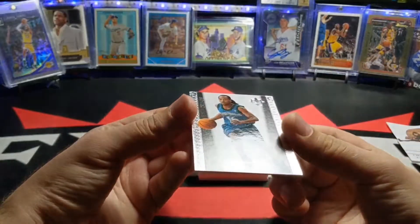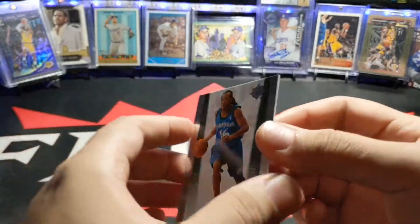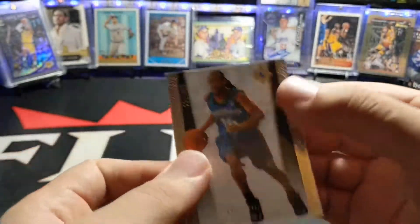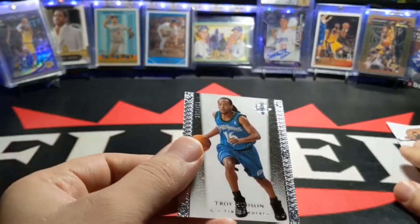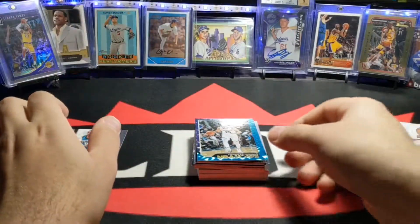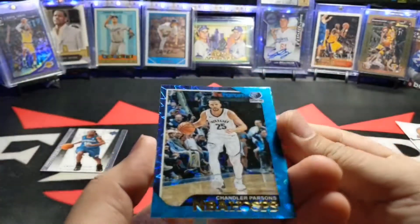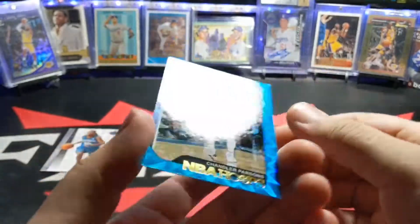Here we have the first one, a Troy Hudson — I think it's Ultimate. Yep, Ultimate. That's number two, $4.99. And the next one is going to be Explosive — something like that — Chandler Parsons, NBA Hoops 18-19 season. This one is not numbered.